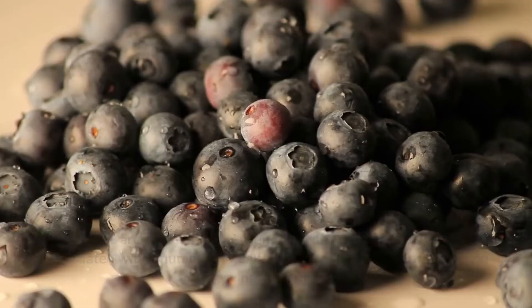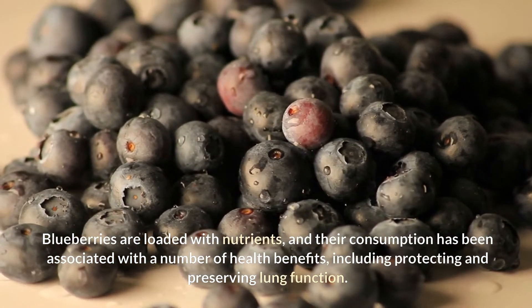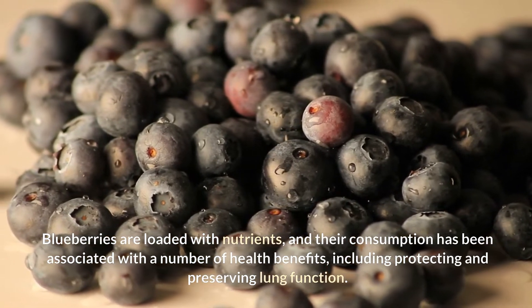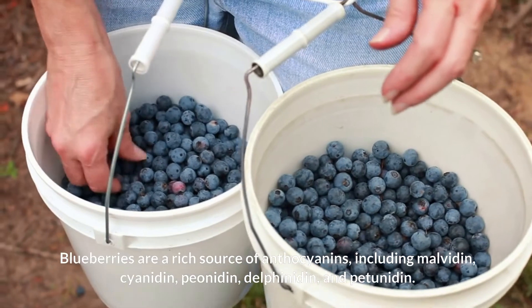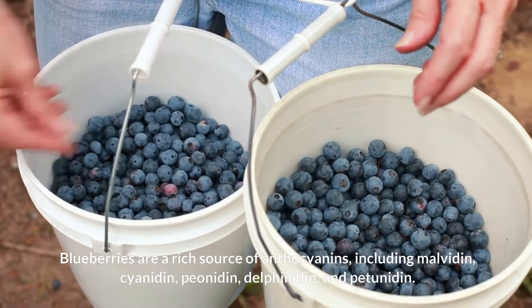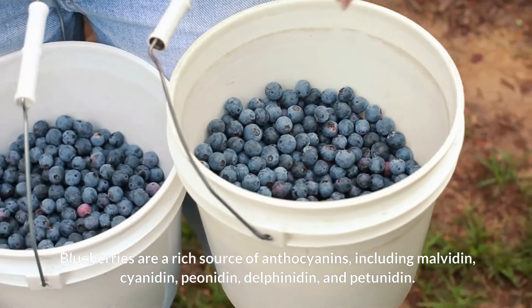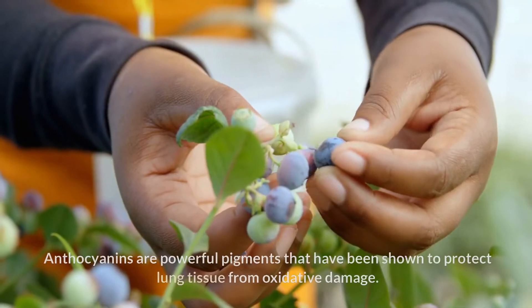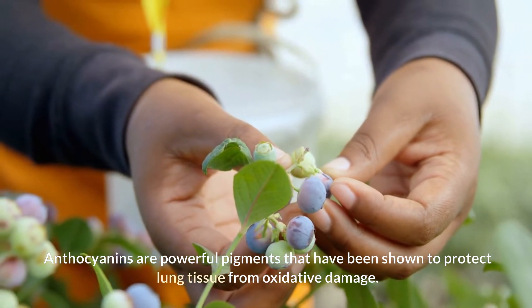7. Blueberries. Blueberries are loaded with nutrients, and their consumption has been associated with a number of health benefits, including protecting and preserving lung function. Blueberries are a rich source of anthocyanins, including malvidin, cyanidin, peonidin, delphinidin, and petunidin. Anthocyanins are powerful pigments that have been shown to protect lung tissue from oxidative damage.